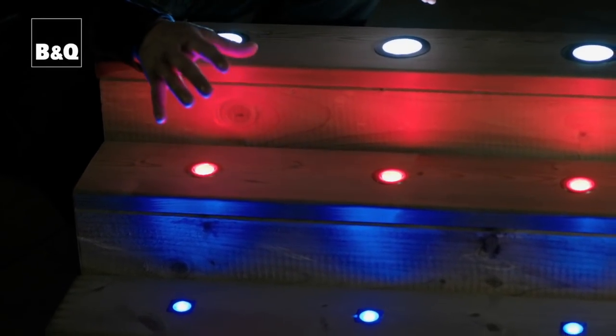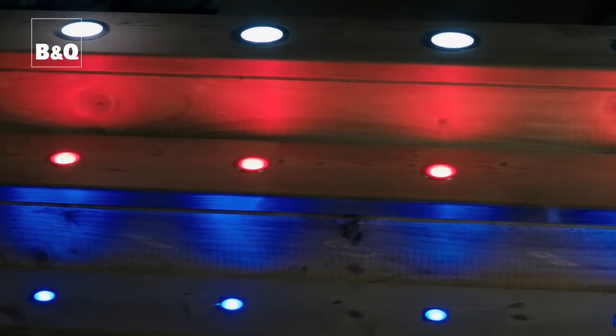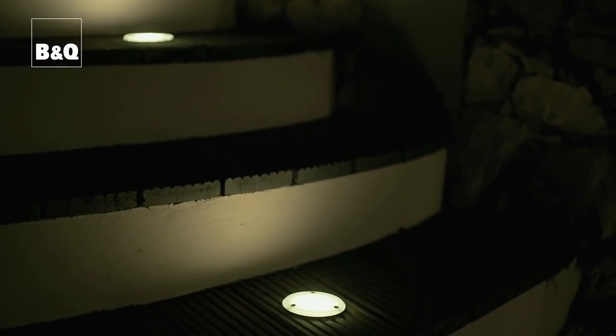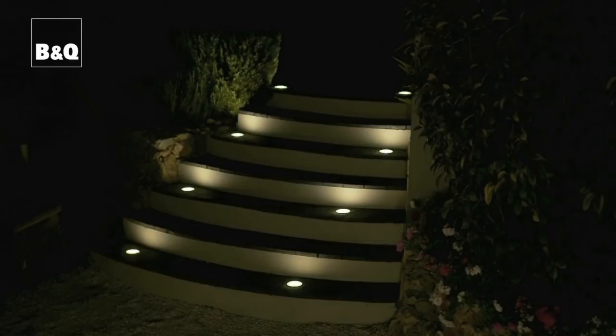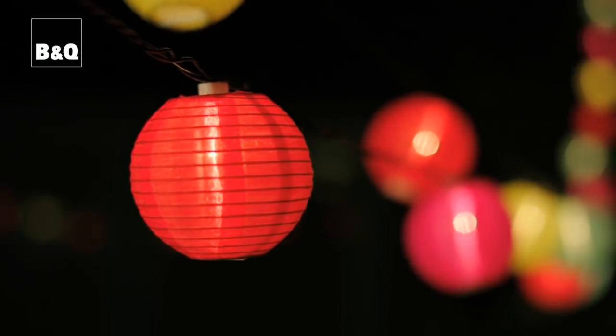Each kit of lights comes with all the right transformers, cables, and fixings, so you won't be left in the dark. But if you're in any doubt about installing them yourself, consult a qualified electrician.